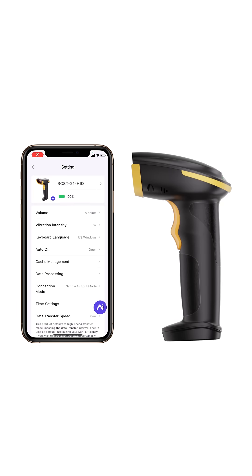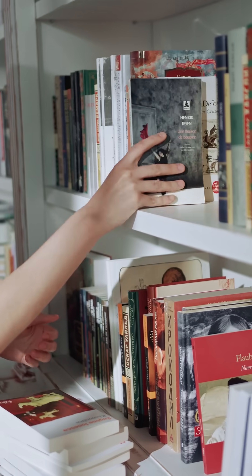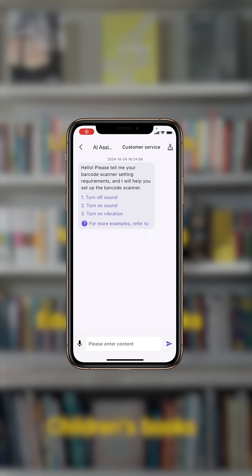Inatec AI Barcode Scanner makes inventory management fast and efficient. For example, if a librarian needs to add unique barcode prefixes for different categories of books, he can simply open the app and send a command to the AI to easily complete the setup.